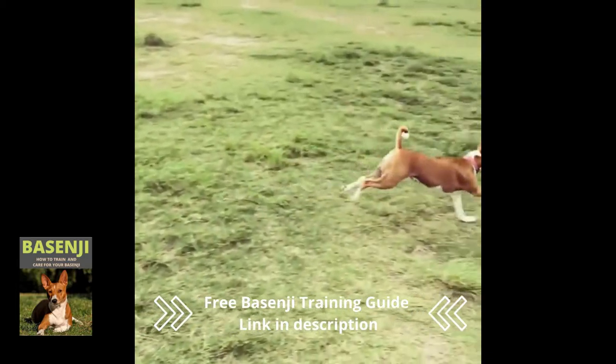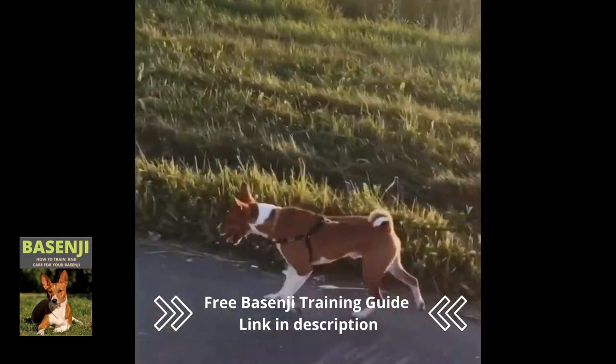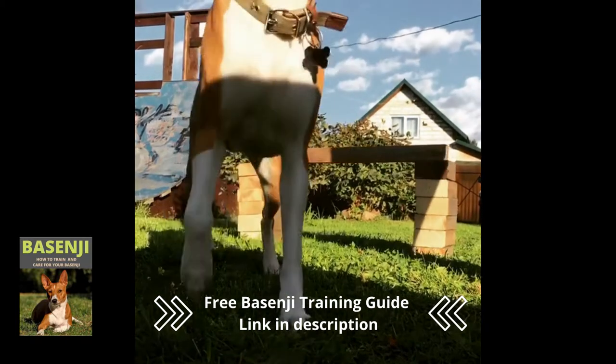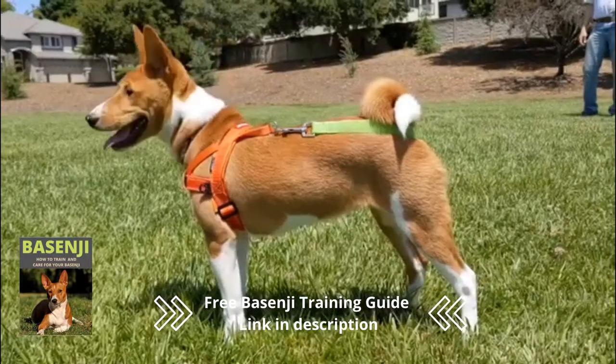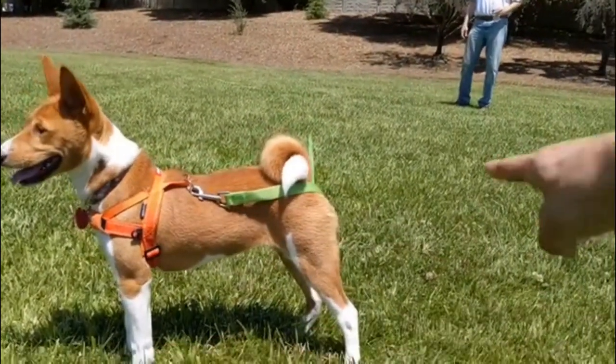In terms of dimensions, the male Basenji can grow to be 17 inches tall, while the females can grow to be 16 inches tall. These dogs aren't particularly large, weighing in at 22 to 24 pounds. The Basenji has a lifespan of about 10 to 13 years.